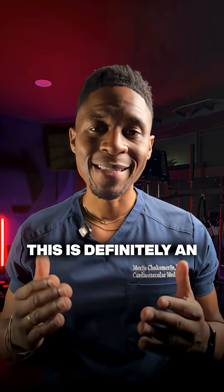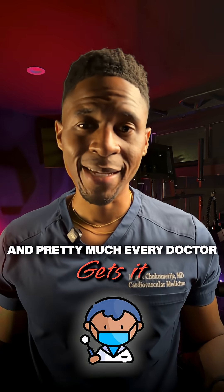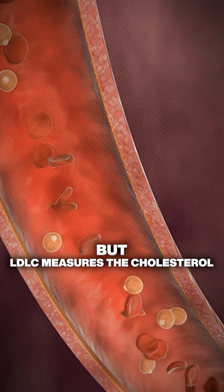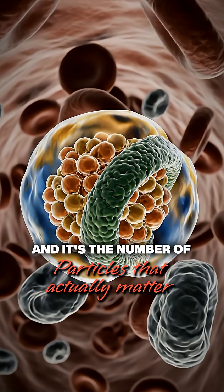First up, LDL-C. This is definitely an important and well-established marker for atherosclerosis, or plaque buildup, and pretty much every doctor gets it. But LDL-C measures the cholesterol inside the particles, not the number of particles themselves — and it's the number of particles that actually matter.